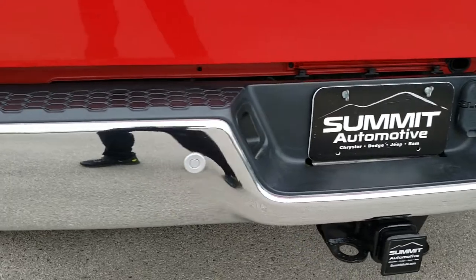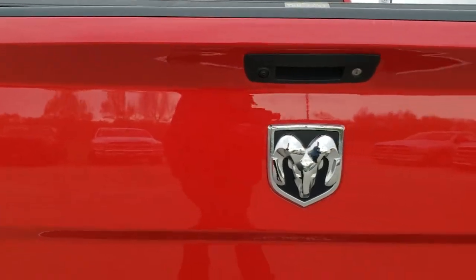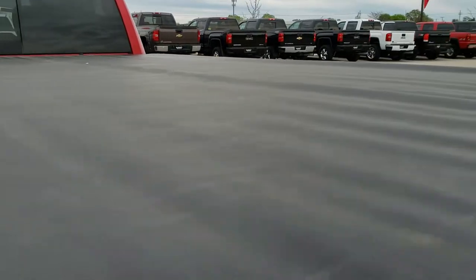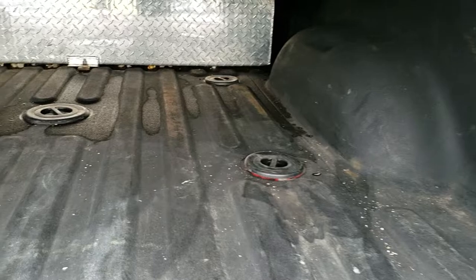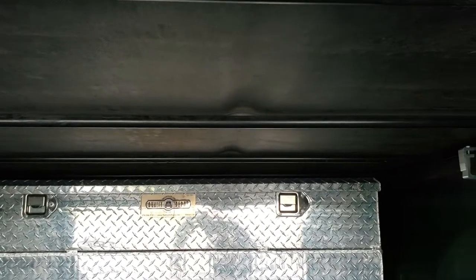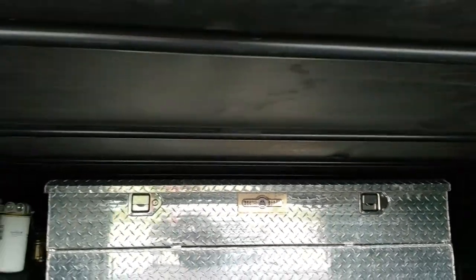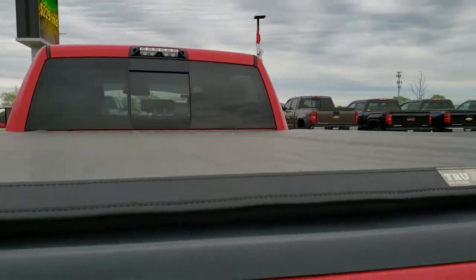Rear bumper is in excellent shape — no dents or dings. It does have the backup parking sensors and backup camera. That rear tailgate is in excellent shape, no dents or dings. It has a truck sport soft tonneau — no rips or tears, not brand new but in pretty decent shape. It does have the gooseneck fifth wheel prep package, the seven-pin wiring, and LED bed lighting. It looks like it has a toolbox back here — not sure if that toolbox has an auxiliary fuel tank on it or not, it definitely might, which might be what that pump is there.